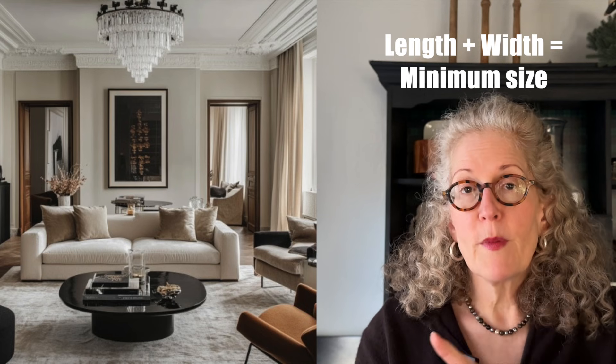The principle is simple: the bigger the room, the bigger the fixture; the bigger the table, the bigger the fixture. This same rule applies whether you're sizing for a bedroom, a living room, or a foyer — measure the length and the width, and that's the minimum size you should go with.